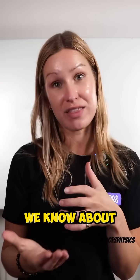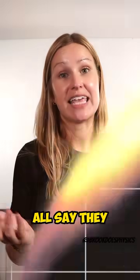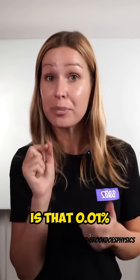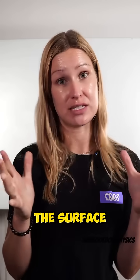An example we know about is hand sanitizers. Your hand sanitizers all say they kill 99.99% of bacteria. What that means is that 0.01% is what we actually care about — we still have some microorganisms there, and those are the microorganisms we don't want to take to Mars and biologically contaminate the surface.